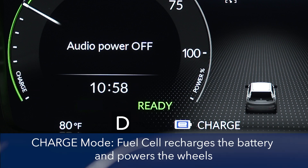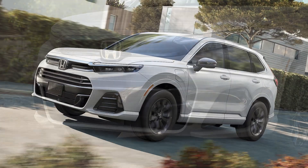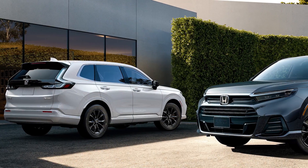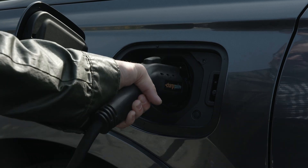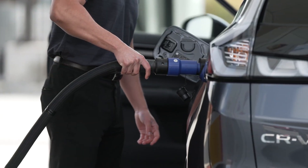So, it's up to you. You can choose which e-power mode best suits your plans. And that, in essence, is how the 2025 CR-V EFCEV works. It's an electric vehicle, but it has two different sources of electric power available: a rechargeable high-voltage battery and the Honda next-generation hydrogen fuel cell.